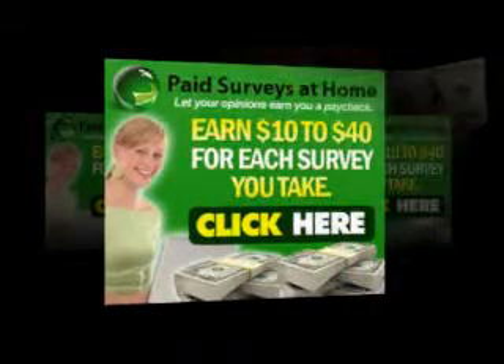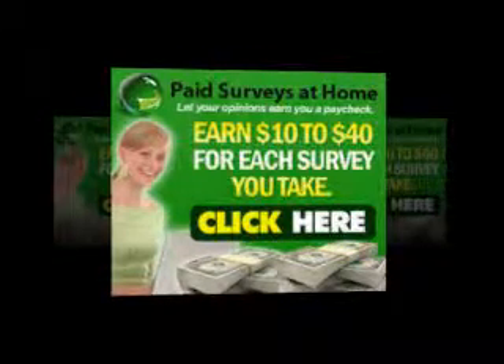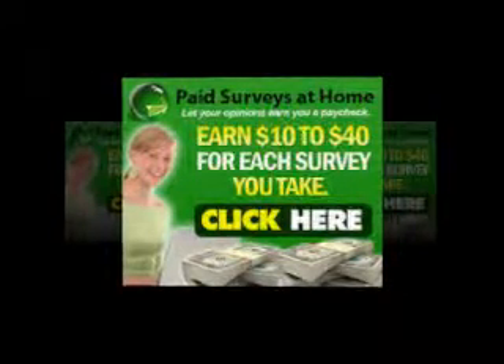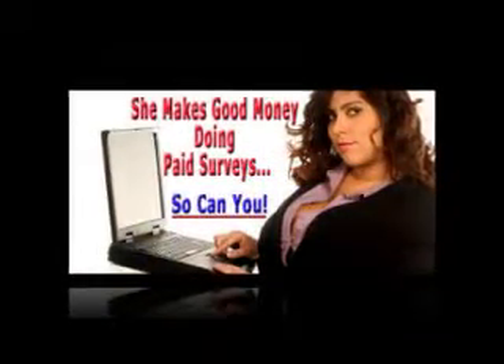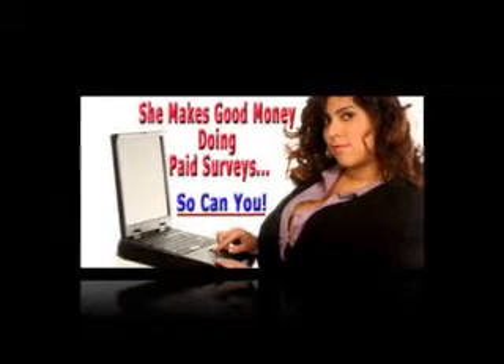We opted to proceed to the members area by selecting the go to login button. The members area for this site was surprisingly robust. The members area home page included six tabs along the top that direct members to: Home, Start Here, Market Research Companies, Your Upgrades, Bonuses, and Extras. The Home tab had a letter from Patricia Johnson welcoming new users to the site. The Start Here tab gave useful tips on how to maximize income earned through the site. The Market Research Companies tab went to the main page for the survey database. The Upgrades, Bonuses, and Extras tabs went to links offering other money-making opportunities.